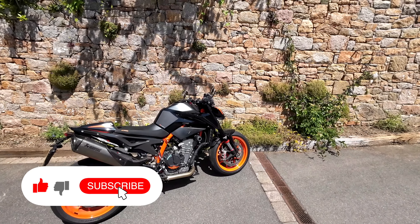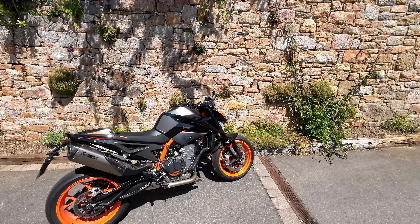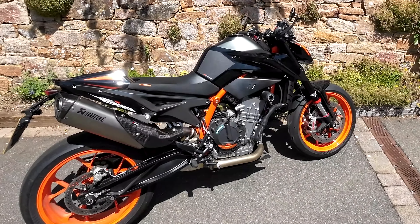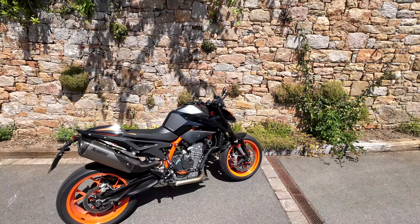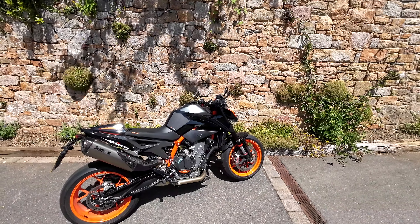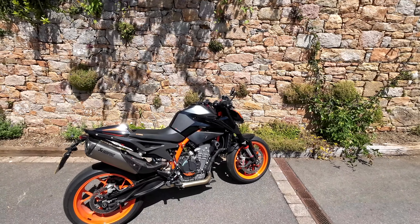Hi everybody, welcome to the channel. It's supposed to be a glorious day today, 28 degrees centigrade, so I thought let's take the old KTM 890R out for a bit of a run and a bit of a chat.